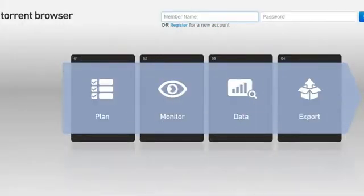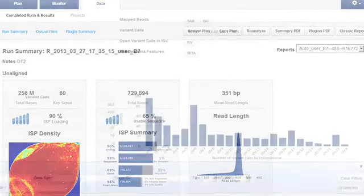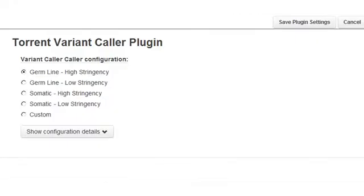What we've been doing with our TorrentSuite software is dramatically improving its ability to call variants. With this new version, we've got yet another update and we're able to get close to 100% sensitivity for calling variants. We do that by being able to tune the parameters for the variant caller for these specific panels.